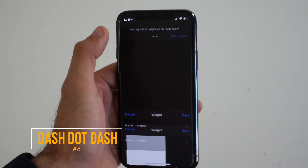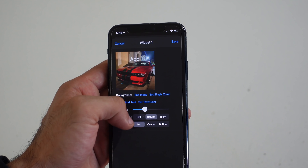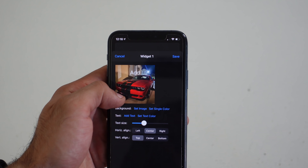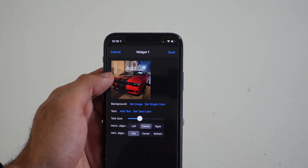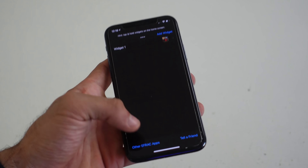Dash Dot Dash is the name of this next widget, and it allows you to not only select a specific image, but also add text inside the image. It's not that limited — you can move the text to a side, center it, or change the size entirely. Once you save and add the widget to your homepage, you have a custom image displayed right there. You still have the general three size selections to choose from.